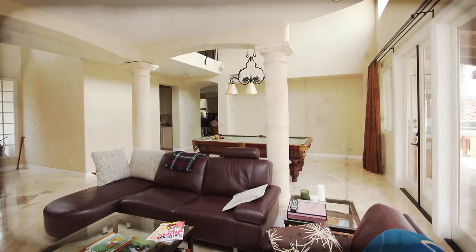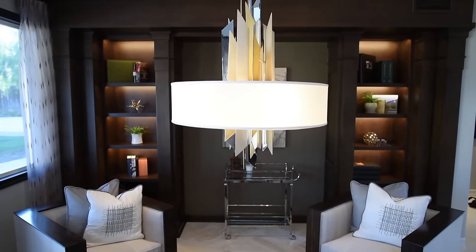Thanks for coming to my channel today. I'm Rebecca Robeson with Robeson Design and I'm going to show you how I took this living room from this and turned it into this.